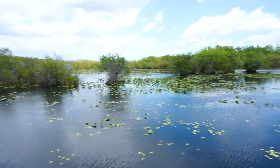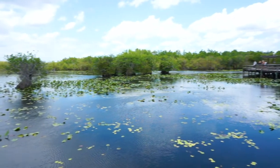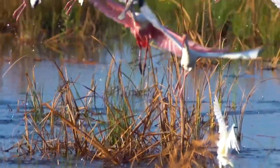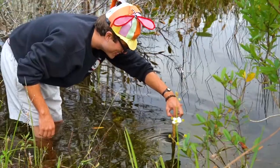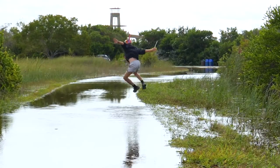Water, H2O. It covers 71% of the Earth's surface, but only 1% of it is fresh and accessible. In the Everglades, fresh water covers nearly everything, shaping over a million acres of subtropical wilderness as it flows down towards the ocean.